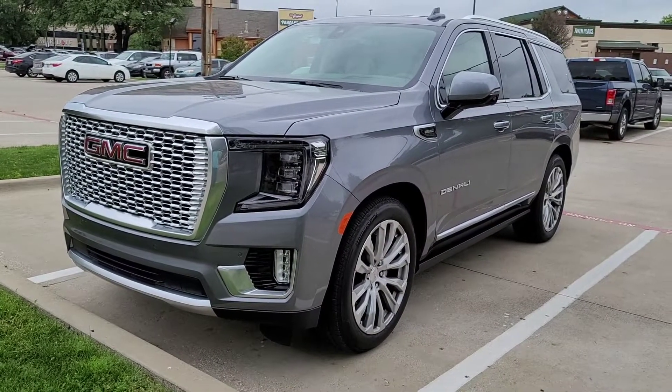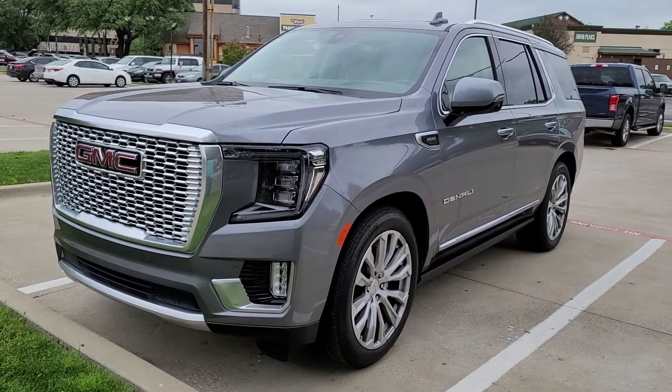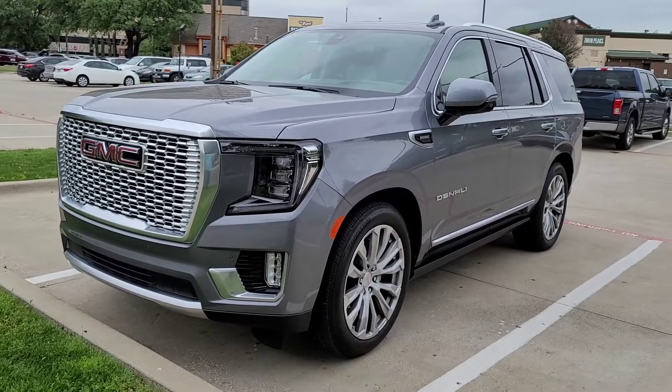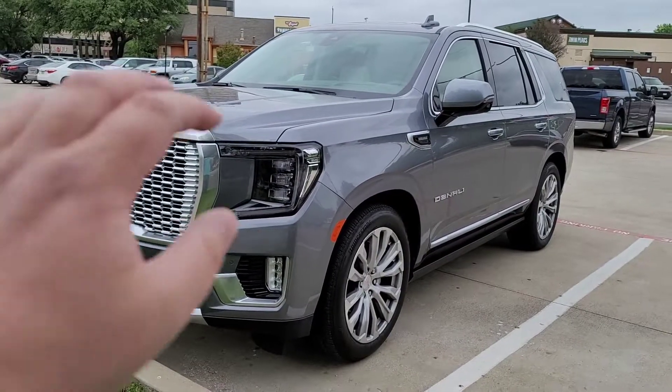You're watching New Car Spin and this is the GMC Yukon Denali Duramax, which means it's a diesel. It actually shouldn't be on my channel New Car Spin — it should be on my other channel Diesel Drives — but let's look at this real quick because I'm conflicted.